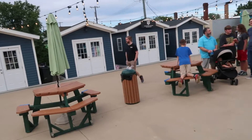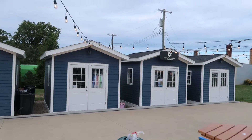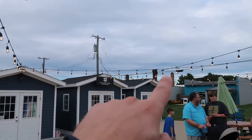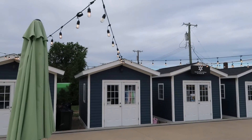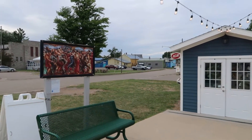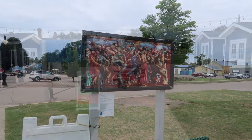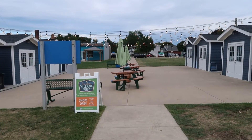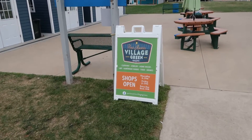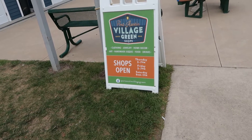Very interesting concept — too bad it's not open. Dizzy Daisy Winery on the Green — that is really cool. And they have these lights strung between things, like alleyways. In the case of these little shop sheds, that is a really cool idea. The sign says Port Austin Village Green Shops, and it looks like they're only open three days a week: Thursday and Friday 3 to 7, and Saturday 9 to 1.